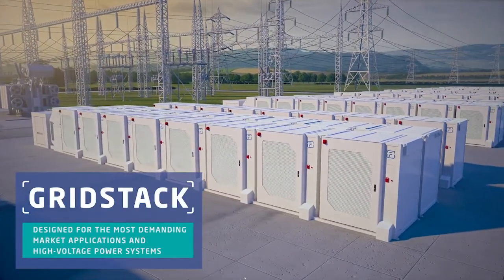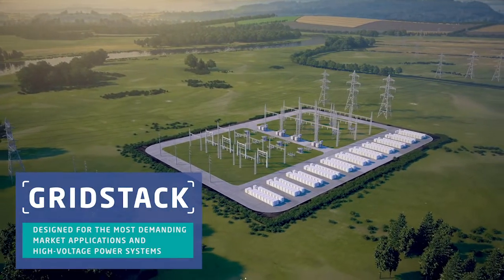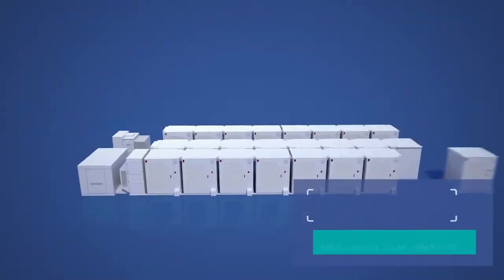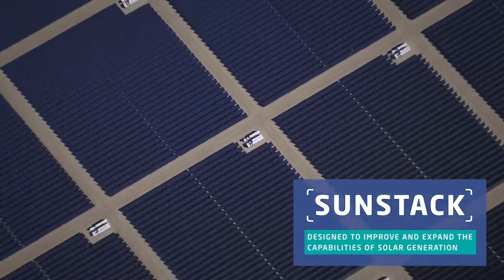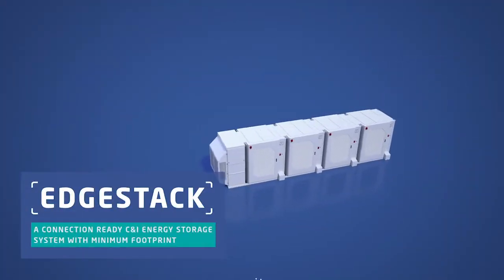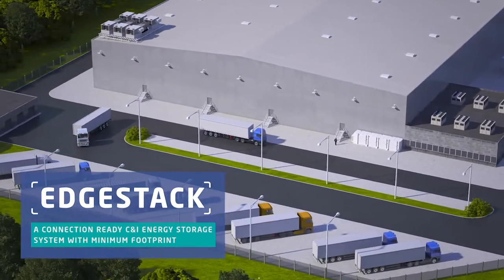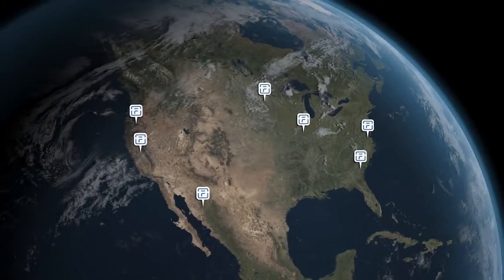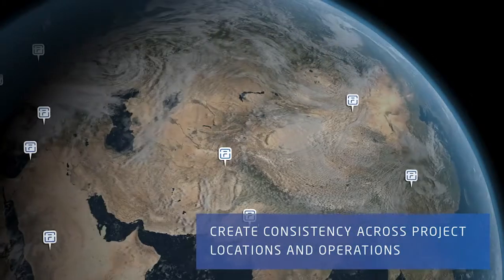Grid Stack is designed for the most demanding market applications and high voltage power systems. Sun Stack is designed to improve and expand the capabilities of solar generation. Edge Stack is a connection-ready commercial and industrial energy storage system with a minimum footprint. All three systems can scale to entire fleets, allowing you to manage your growing portfolio of energy storage assets.